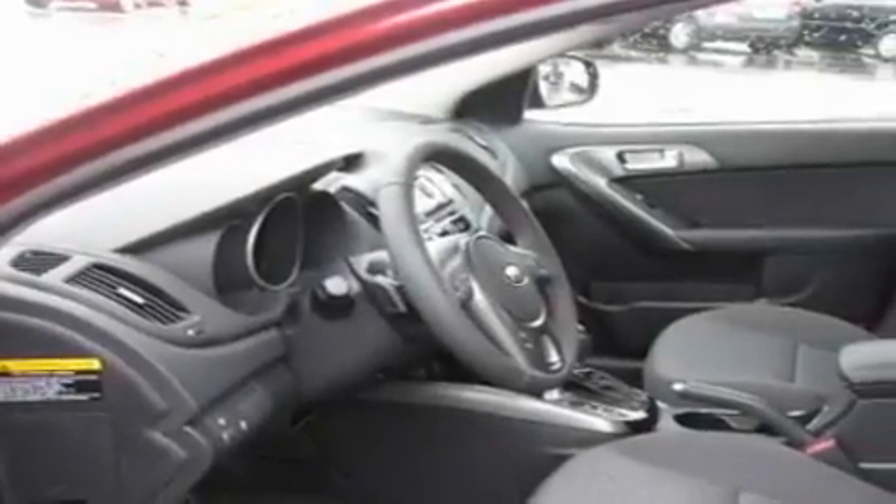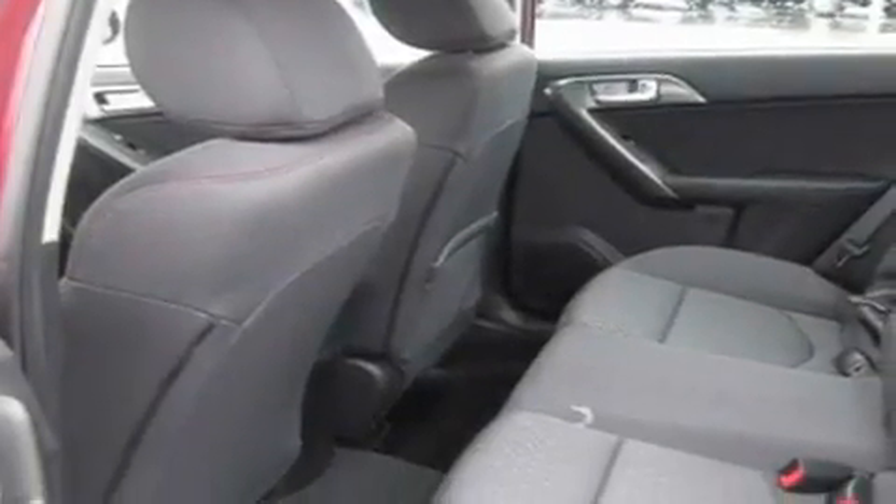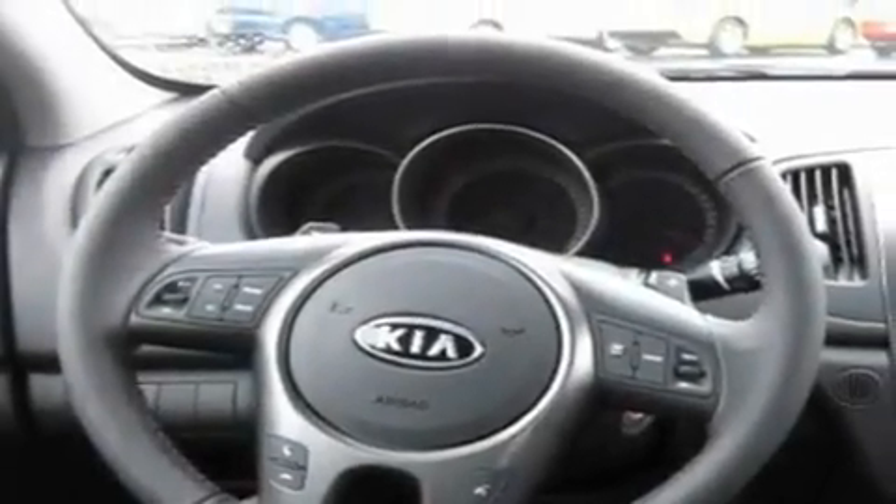Its top features include a sunroof, steering wheel controls, a home-link feature, a portable music device-ready stereo system, a leather-wrapped steering wheel, alloy wheels, fog lamps, a traction control system, a rear window defroster, and cruise control.